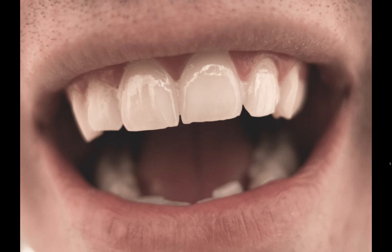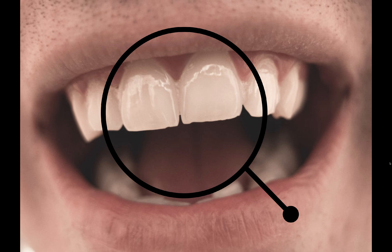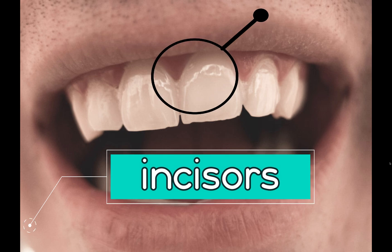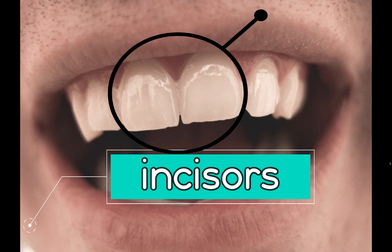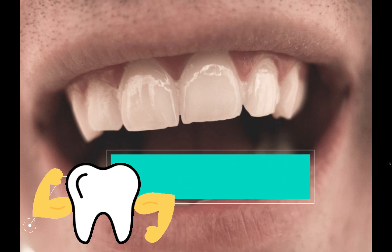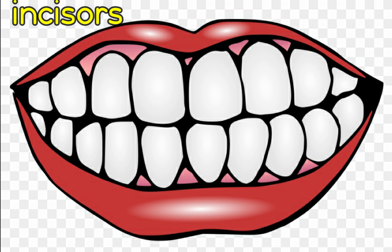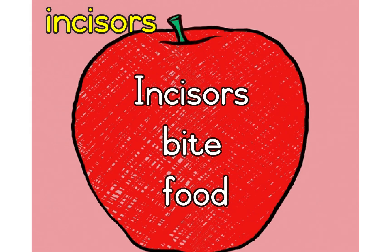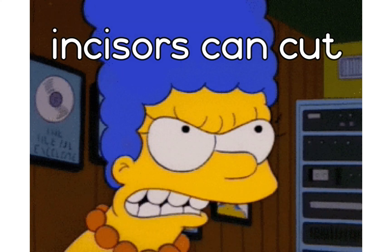Look at these teeth. What special work do they do? These teeth are called incisors. Incisors are strong and sharp. You have eight incisors, four in each jaw. What work do these incisors do? Incisors nip off or bite food. They cut like scissors.